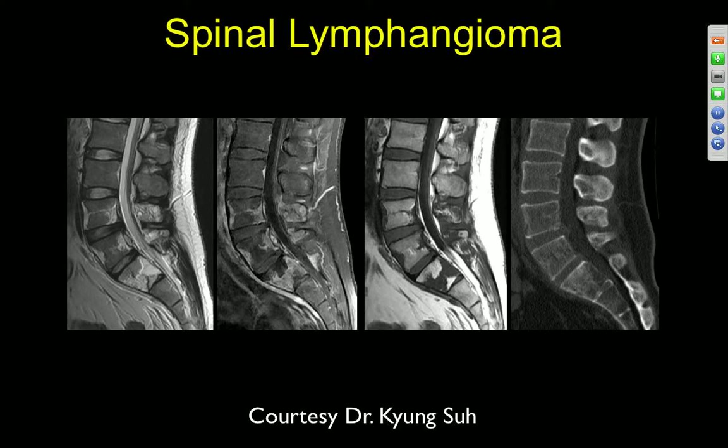This was actually a lymphangioma, so still in that similar category.